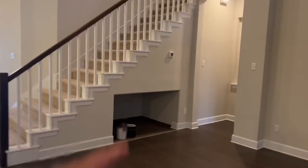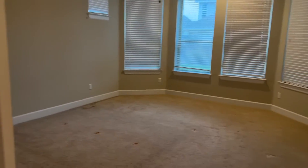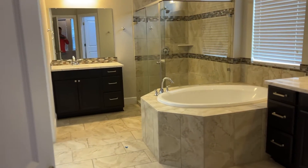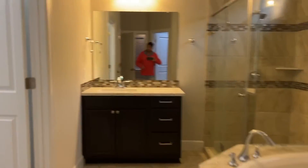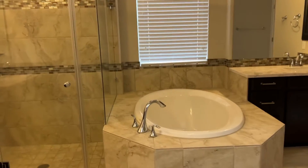Okay, continuing on. Here is the primary bedroom. Nice tall ceilings. Here is the primary bathroom. Nice closet — super nice closet. Good bathroom.